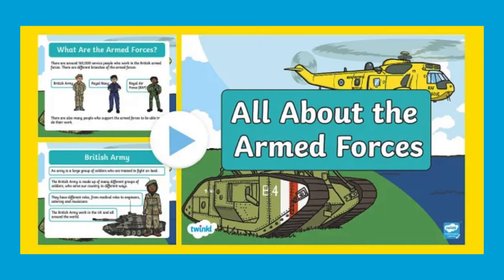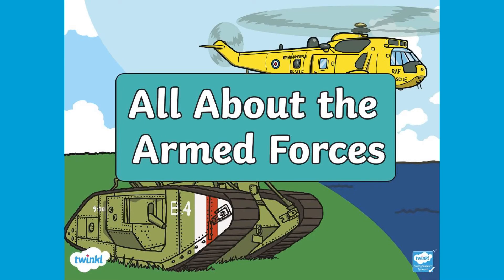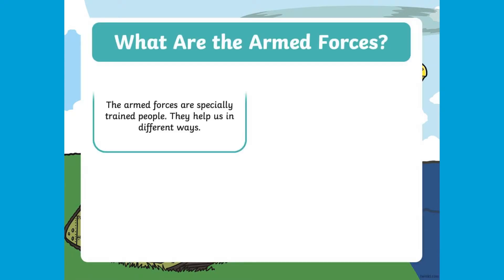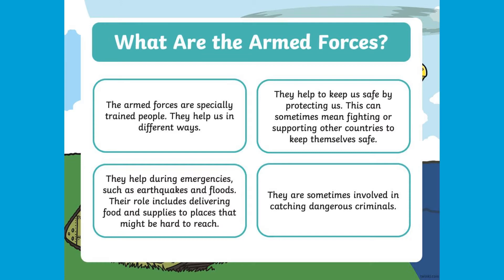Hi there, I'm Ivy from Twinkle. Let's take a look at this Armed Forces PowerPoint resource. This handy PowerPoint can support children with understanding all about the Armed Forces and their significant role and purpose.